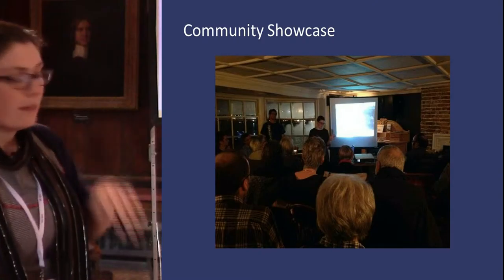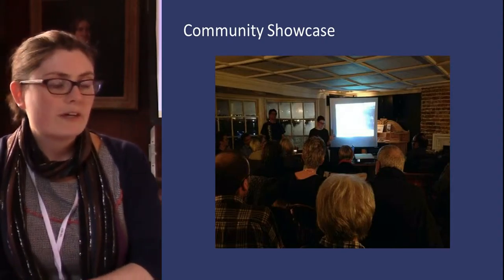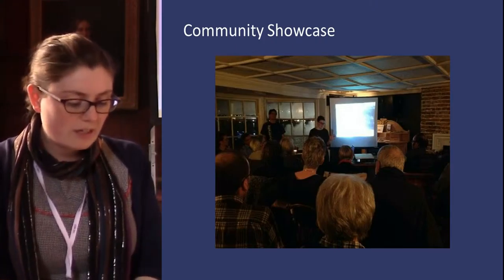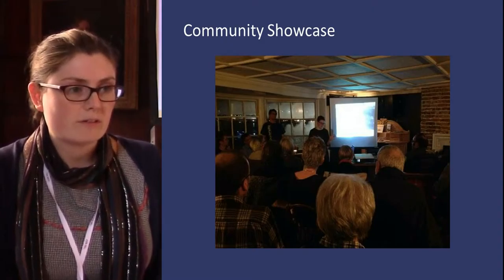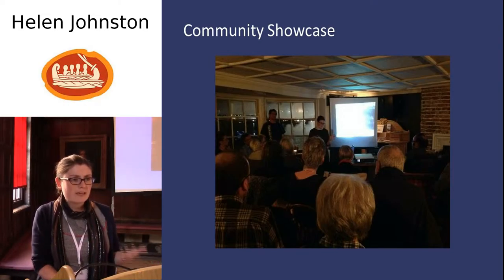So we organized a showcase event last year in one of our local pubs. We invited anyone interested from the local community to come along, and about four of us from the group shared our recent research. We also shared the report we wrote to Historic England on the Thames Discovery Programme webpage and on social media.